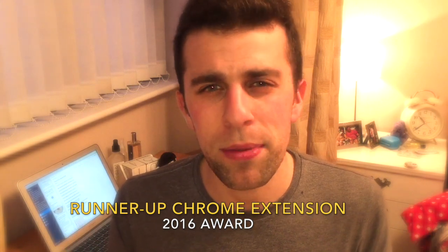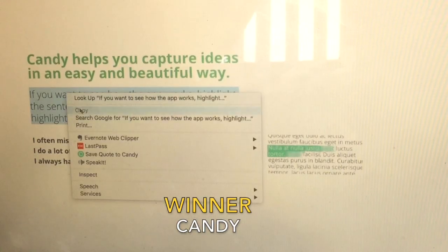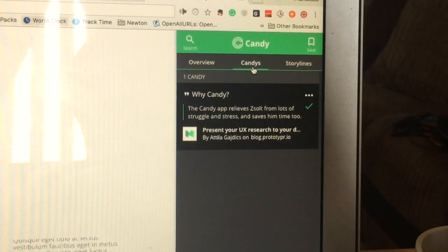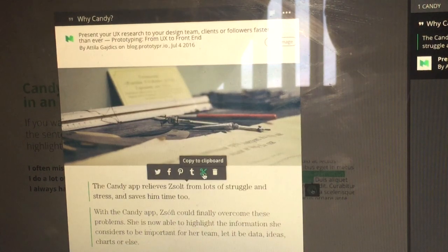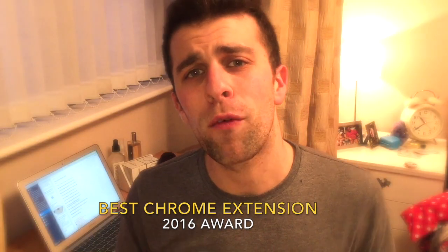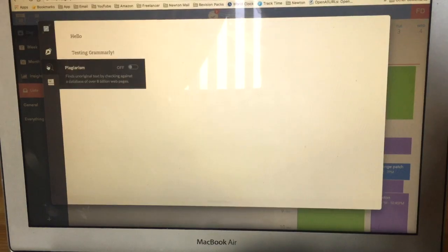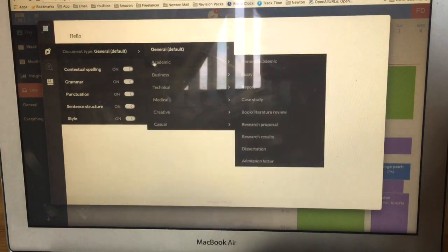The next award is for Chrome extensions. There are so many out there and it was a tough battle. I want to name a runner-up: an application called Candy. It's a note-taking and clipping application available on Chrome where you can clip content into different notebooks or 'candies' and organize everything there. But the actual winner of Chrome Extension of the Year goes to Grammarly, which did a great job creating a really impressive, regularly updated application to help you catch and fix errors as you go.